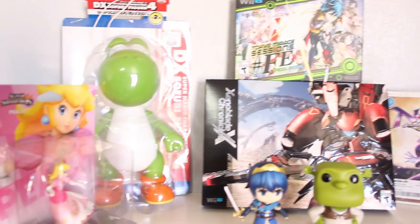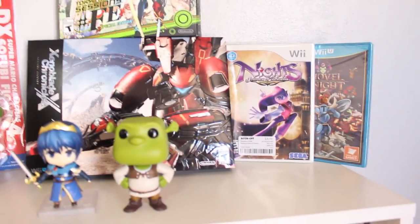Alright guys, I got games, special editions, retro games, figures, amiibo, and a Shrek amiibo! I hope you enjoyed this pickups video. If you've played any of the games I showed off, let me know — let me know if you liked them or if you have any tips before I get started. Until next time, Nintendo in Time.